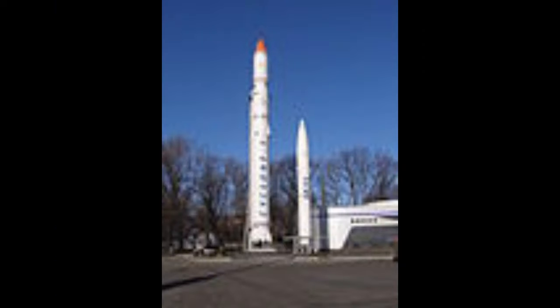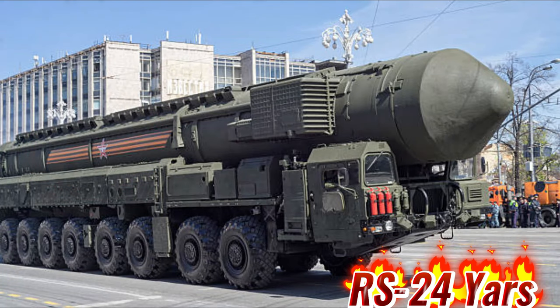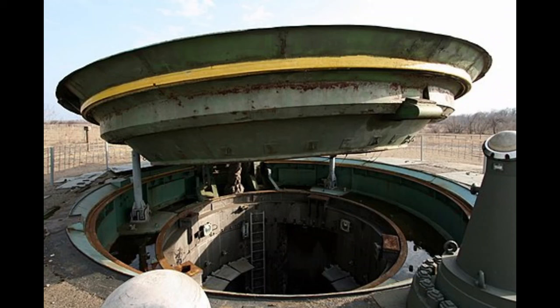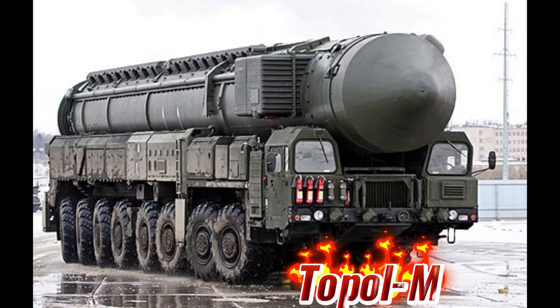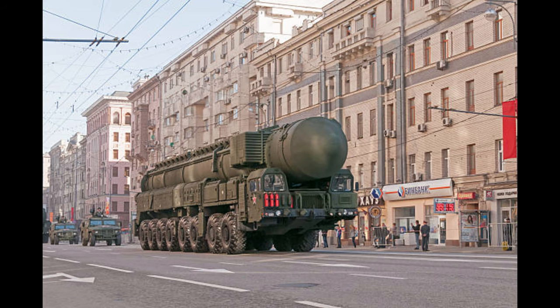Up next is the Russian RS-24 Yars, a new intercontinental ballistic missile known in the West as the SS-29. It is an improved version of the previous RS-12M Topol-M, developed as both a road-mobile and silo-based system. This solid-fuel missile has a range of 12,000 kilometers. The main difference from the previous missile is that the Yars is MIRV-equipped and can carry at least six independently targetable warheads with 100 to 300 KT yield.